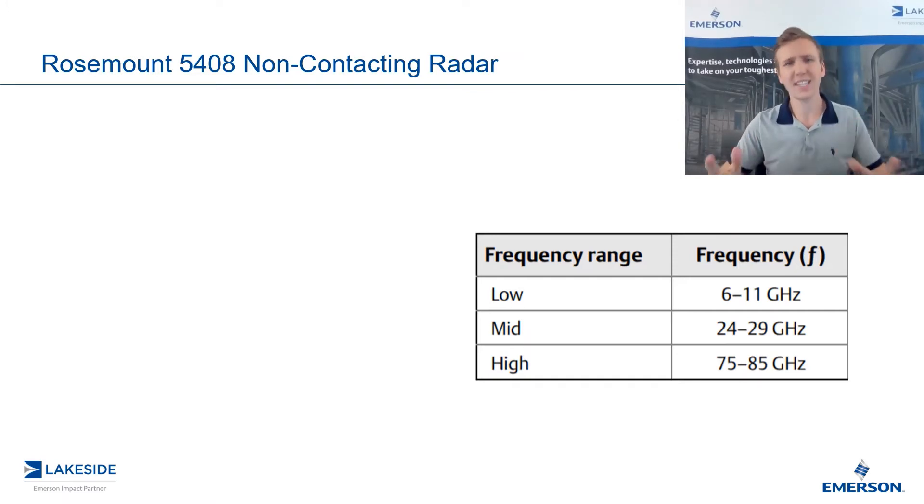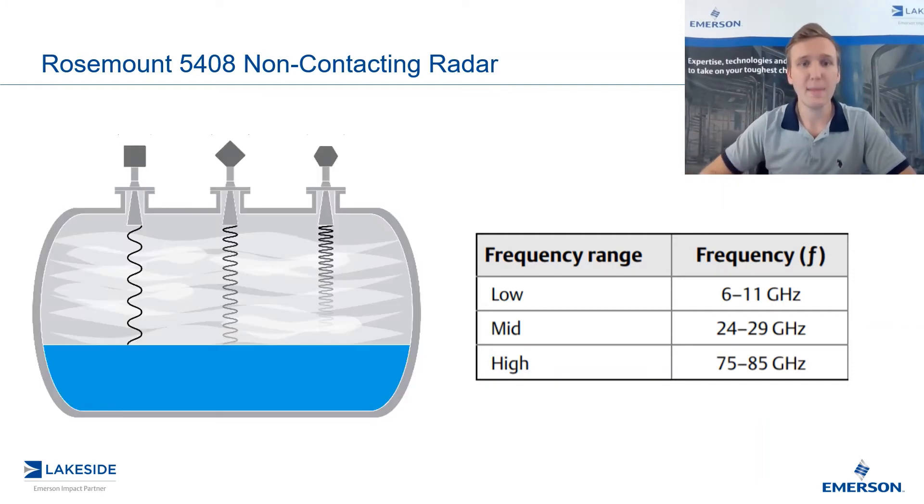But let's take a step back — what is frequency? Well, as the word would suggest, it's how often something occurs in a finite period. As it pertains to non-contacting radars, we're discussing the microwave signal itself and how fast it oscillates. As you can see by the image here, on the right we have a high frequency radar, and as pictured by the diagram, the oscillations are very frequent — therefore higher frequency. The opposite would be true for a low frequency radar.